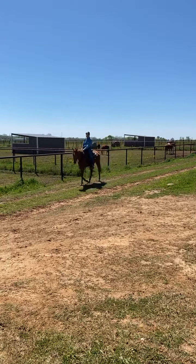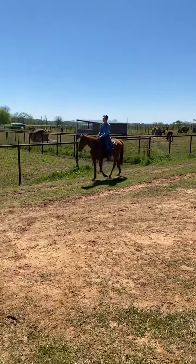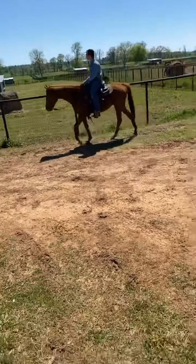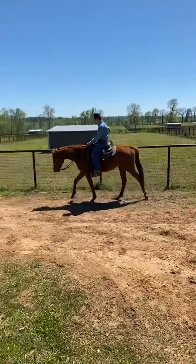Jordan has rode him through the water. He's got a nice big flat step. I think he would be nice for somebody that was looking for a hunter jumper, maybe even an event prospect.